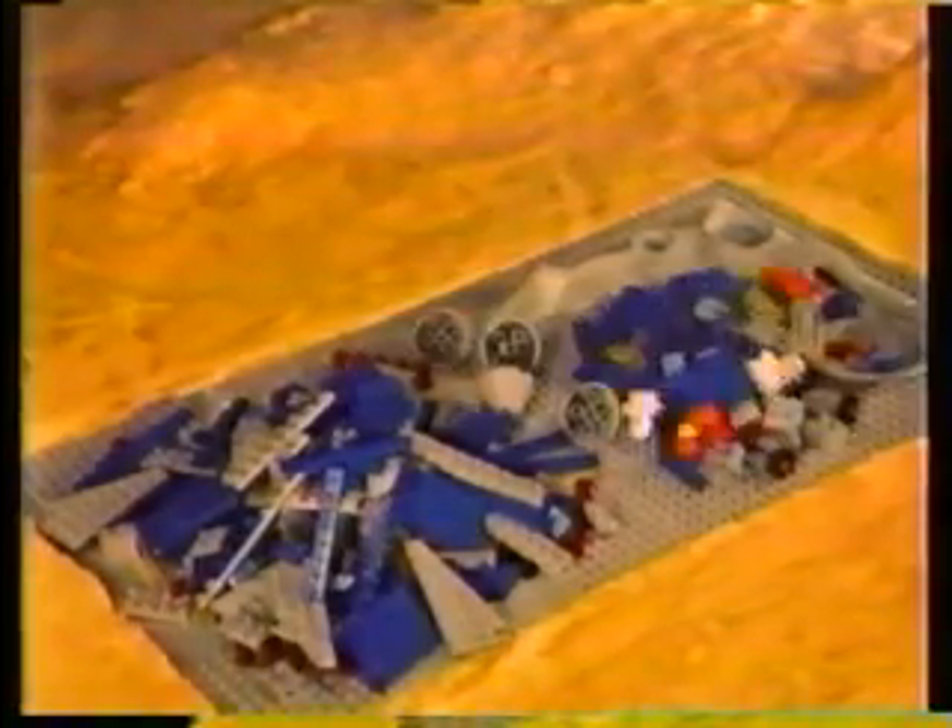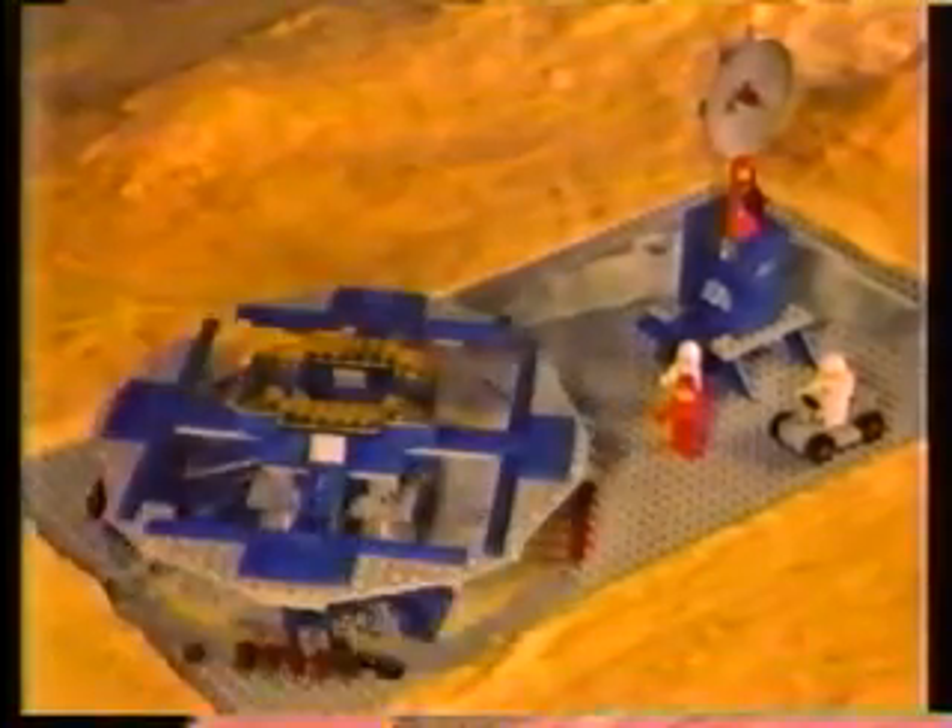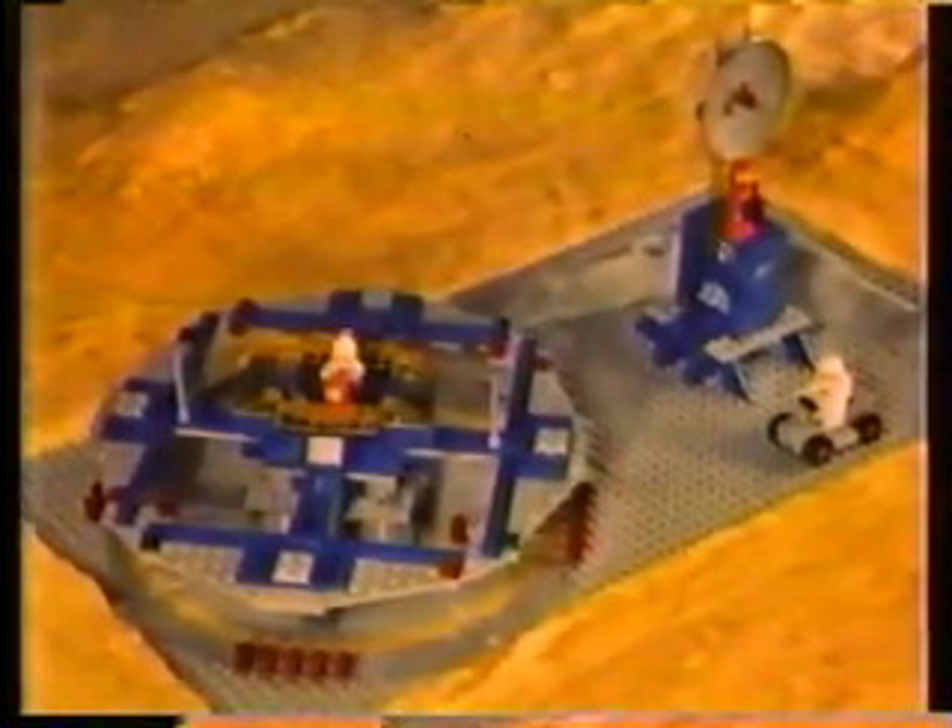From the farthest reaches of imagination comes a LEGO space set with all kinds of pieces to build all kinds of spacecraft, like this.